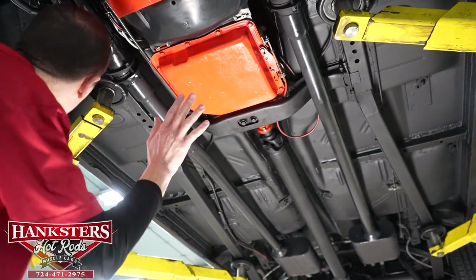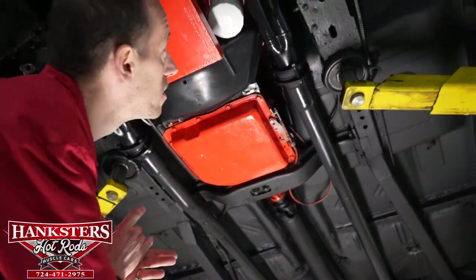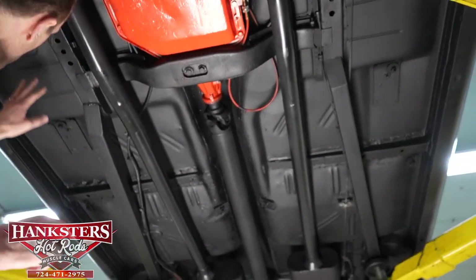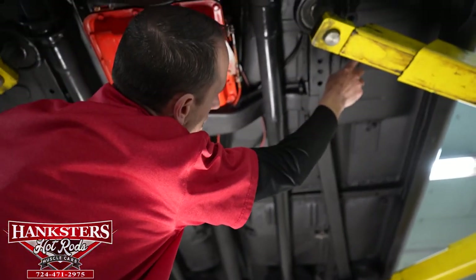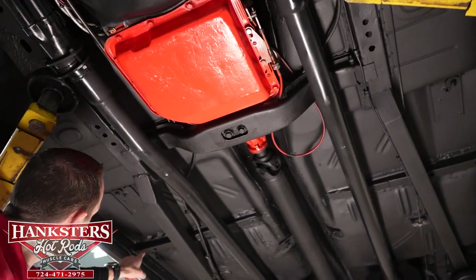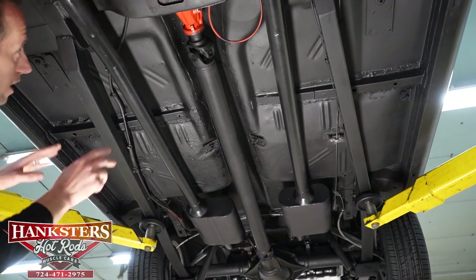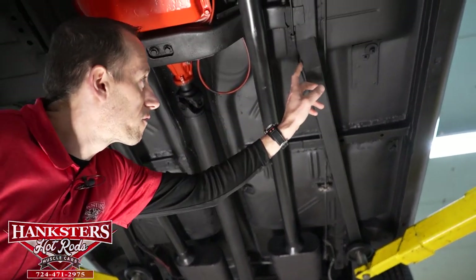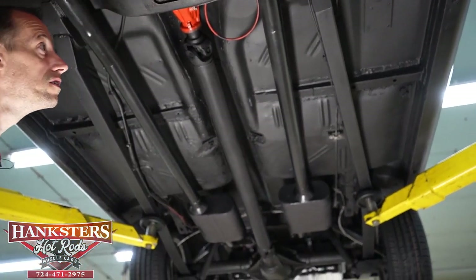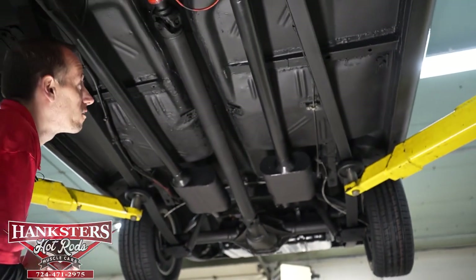Moving along, we're going to address the floor area. We do have a patch put in here that looks done really nicely. The floors look really good in the car — all the embossments, fasteners, mounts, and cross bars are in great shape. We also have frame connectors on both sides, which help with traction, stability, and keeping the body stiff — especially with the power this car puts out.